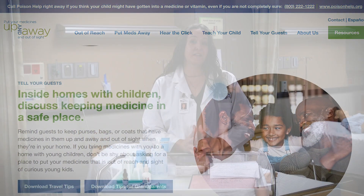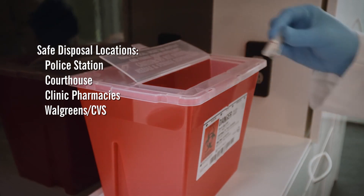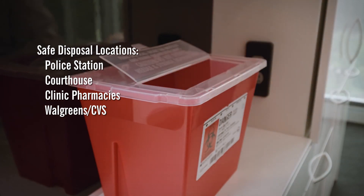Lastly, if you have unused or expired medications, make sure that you safely dispose of them. Do not throw them in the garbage and do not flush them down the toilet — take them to a safe disposal area.